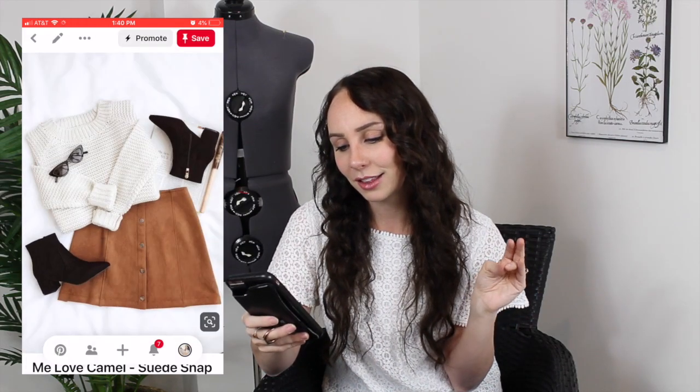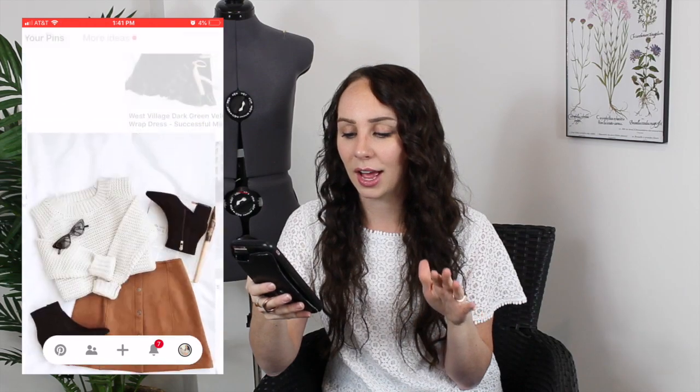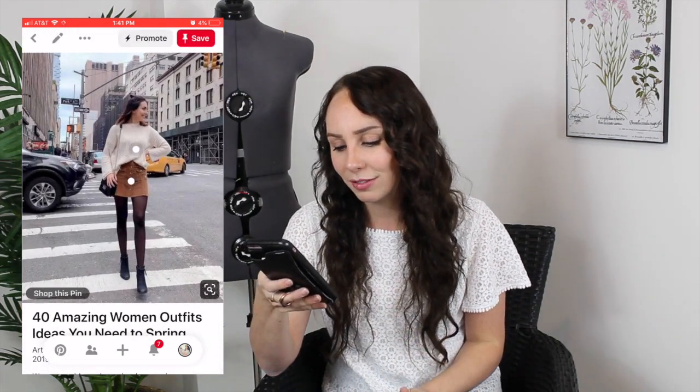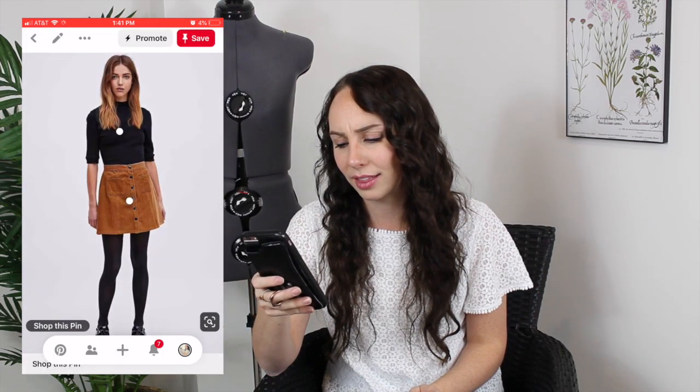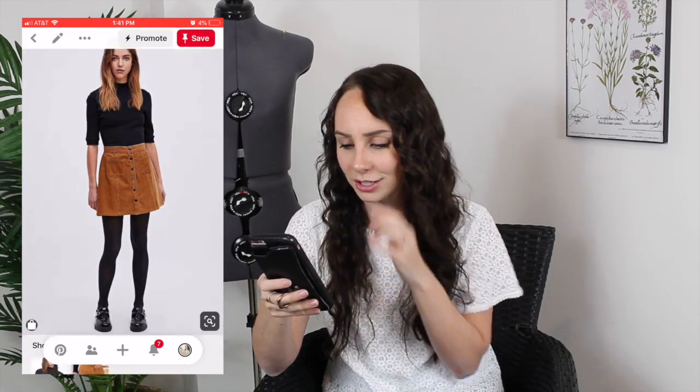Another thing I'm seeing a lot are these suede or corduroy camel colored skirts, especially the ones with buttons down the front. I really, really like those. I think they're so cute. I love camel — that color is just so pretty.